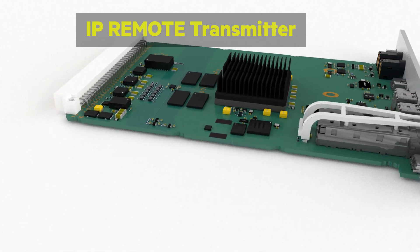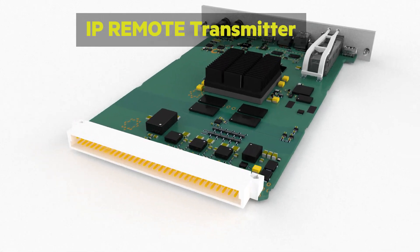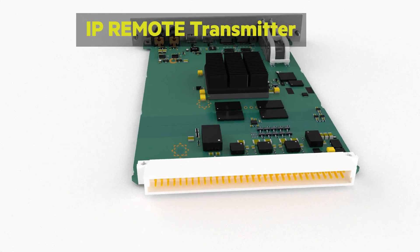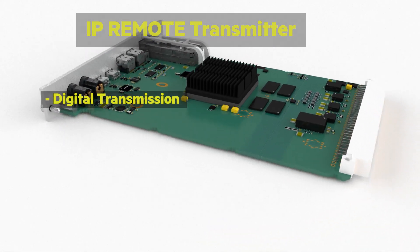Its non-intrusive solution makes it ideal for high-security applications, as it requires no software to be installed on the customer PC. Waytex system allows real-time transmission over IP.